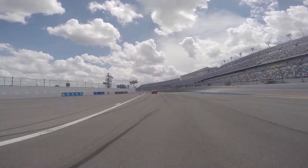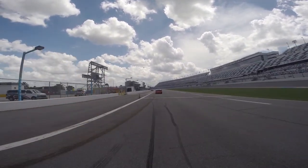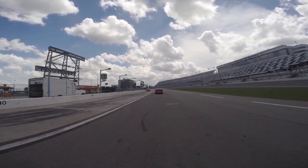This is where you will need to check your brakes and follow your instructor all the way back to pit road and to the lane that you took off from.